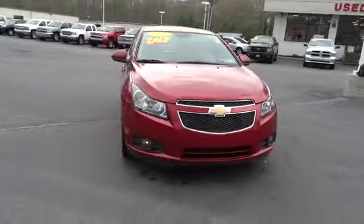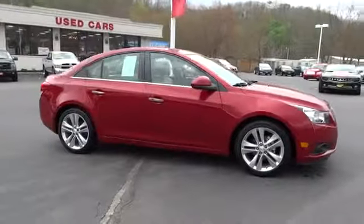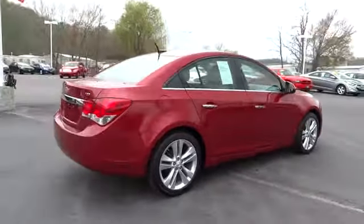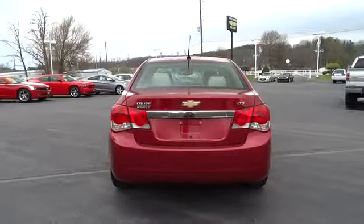2012 Cruze. The Cruze Blueprint calls for more than you'd expect and is priced below $20,000. This vehicle has less than 30,000 miles. Here are some of this vehicle's great options.